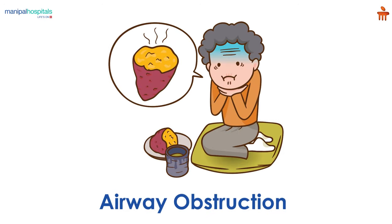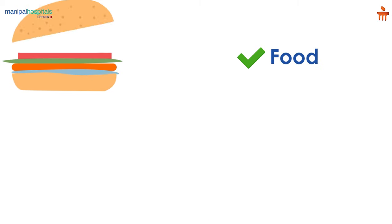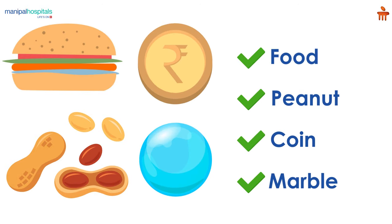In children, airway obstruction happens when a small item gets stuck in the child's throat and makes it hard for the child to breathe. Because of its small size, a child's airway can get blocked when a piece of food or a small round object like a peanut, coin or marble gets lodged in their throat.